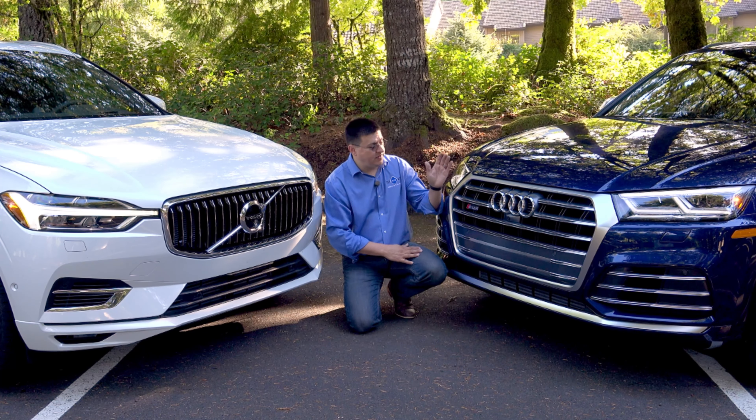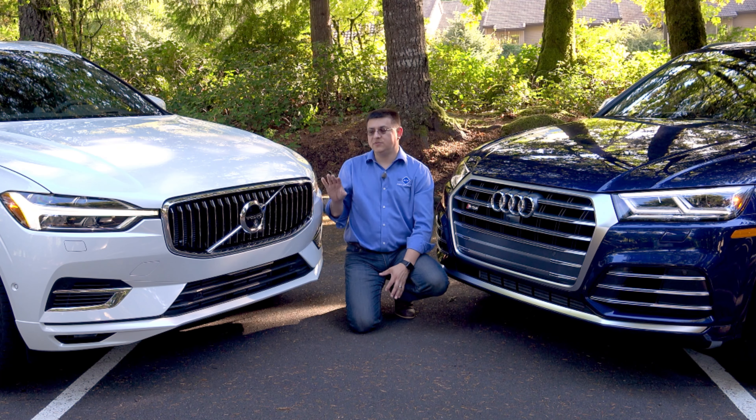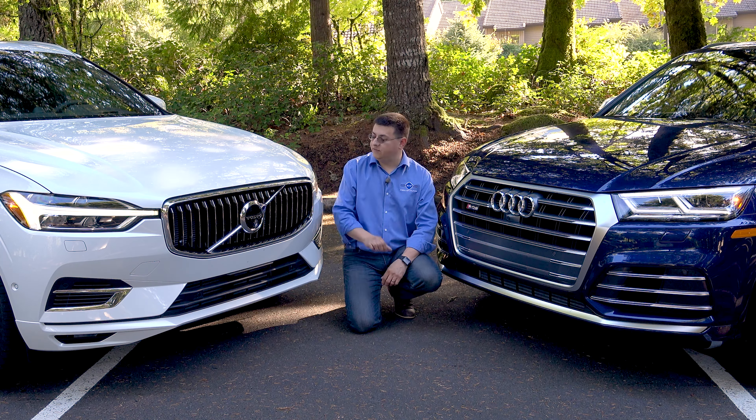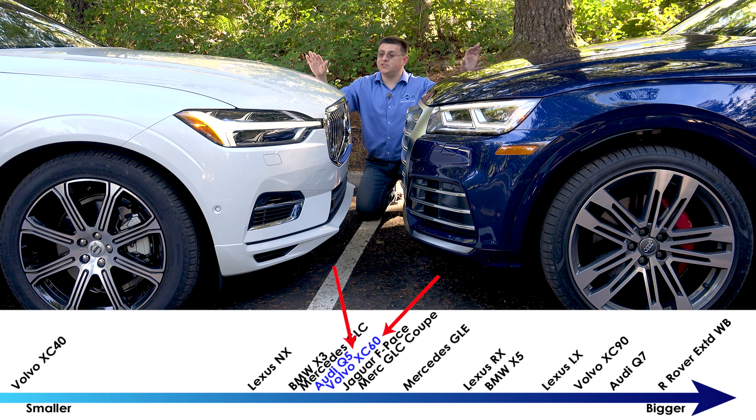Up front it's obvious that both the Audi and the Volvo come from Europe because we get very European luxury car styling cues. The lines are elegant and restrained, there's nothing crazy going on up front, and we get very distinctive angry headlamps on both the Audi and the Volvo. Both vehicles are almost exactly the same overall length — about the same size as a Toyota RAV4 or a Nissan Rogue, because these are both compact crossovers, not mid-sized crossovers.